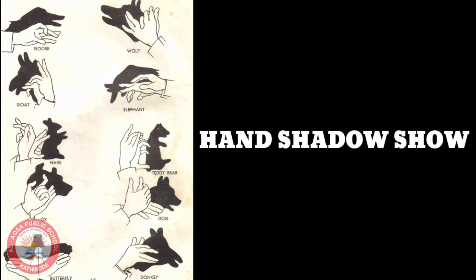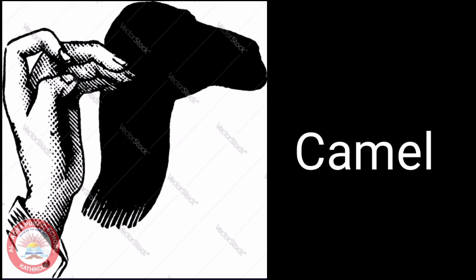Now let us recognize some animals from this hand shadow show. Can you identify which animal this is? It's a camel. This is a dog.